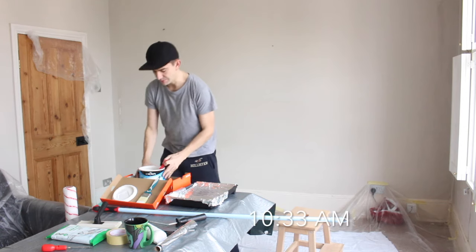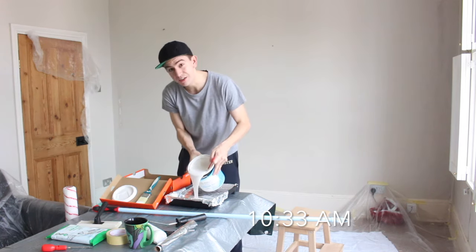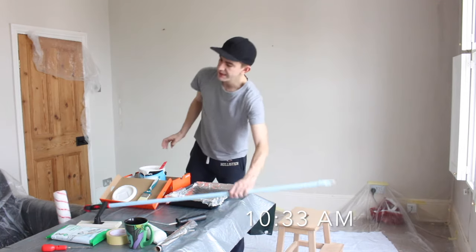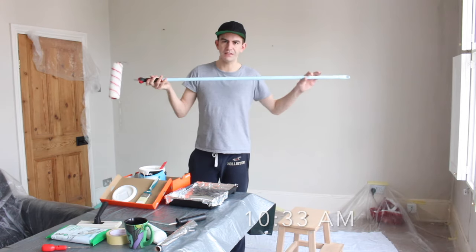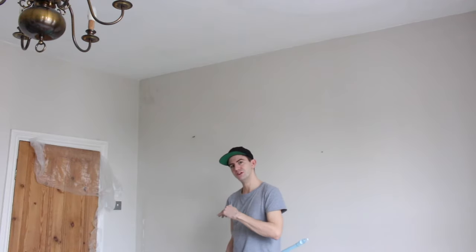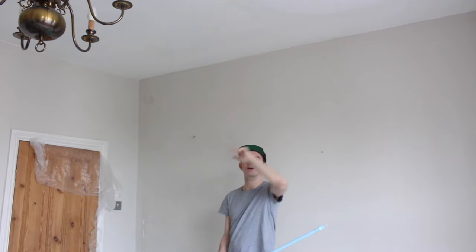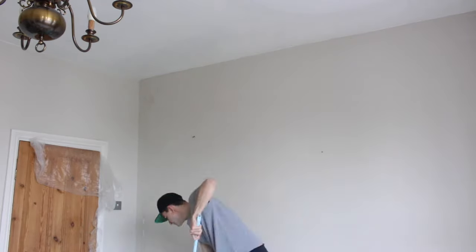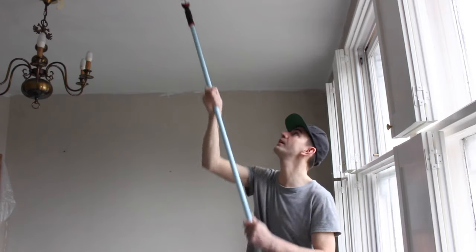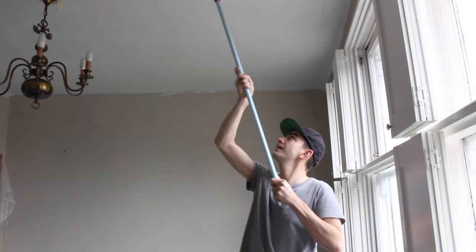We're going to start with the ceiling. I've added my roller onto a broom handle so I don't have to keep going up and down ladders. I've got the painting tray on the floor in front of me for easy access. I'm going to get loads of paint onto the roller and start at the furthest corner away from the window, working back towards it. Be generous with the paint — we're working quickly and want to get a lot on the ceiling fast.